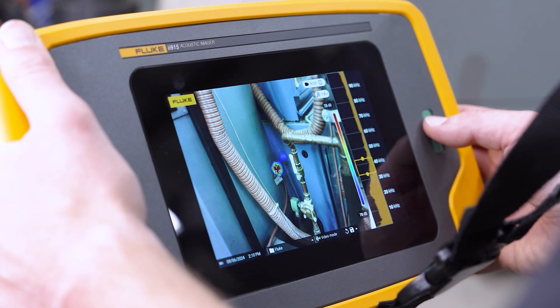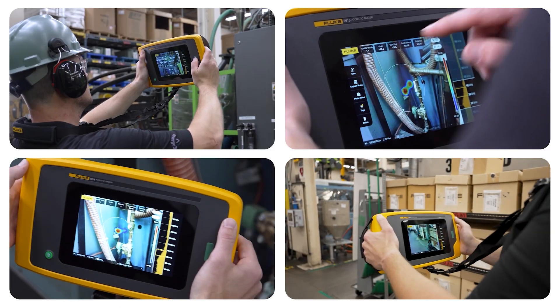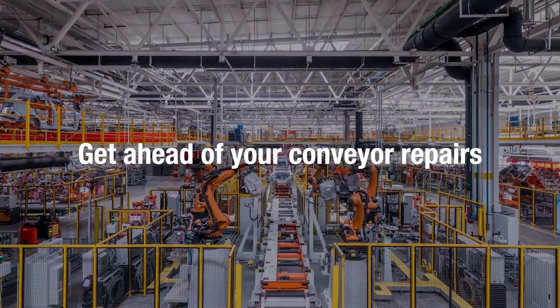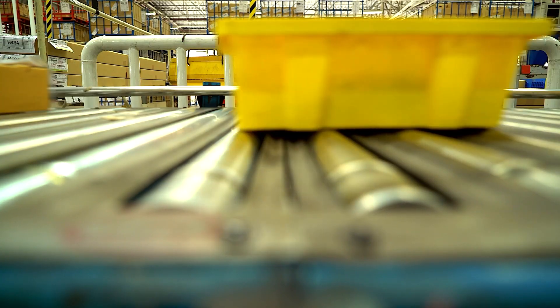With the Acoustic Imager and MEC-Q, you can quickly scan large areas from a safe distance without shutting systems down. Get ahead of your conveyor repairs with MEC-Q by visualizing potential issues before they become a problem.